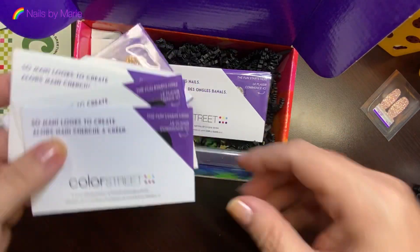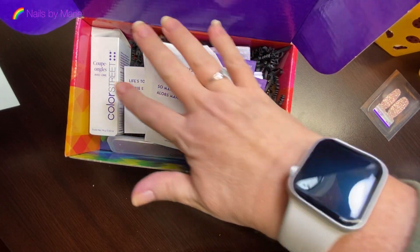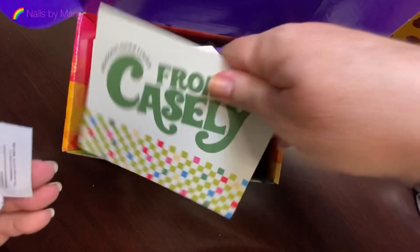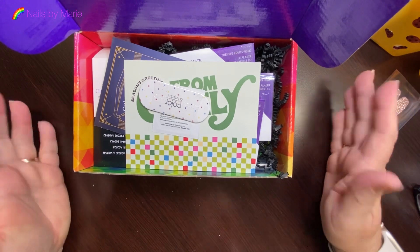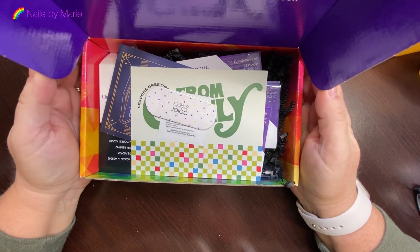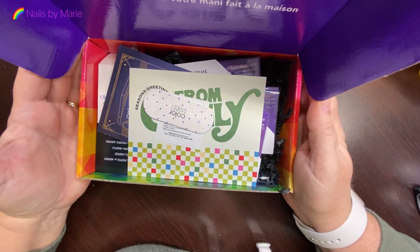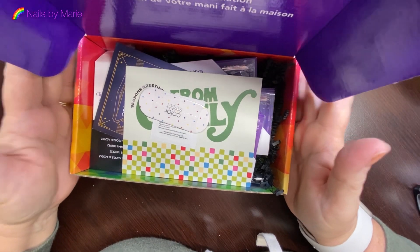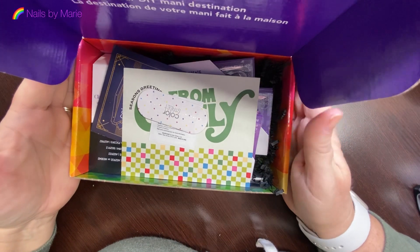So I've got the nail strips, the nail file, the clipper, and these extras in the box. I actually like it. Some people were expecting more — I was expecting never-before-seen sets — but this is their first one so I'm excited. It's not too late to sign up. I can post a link below for January's box.